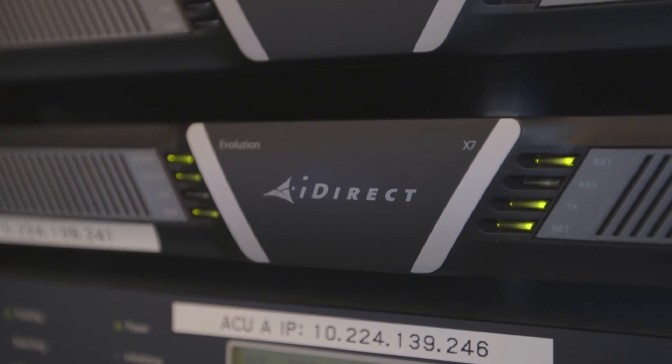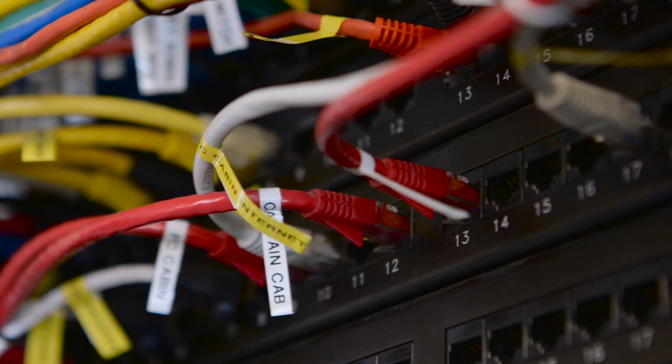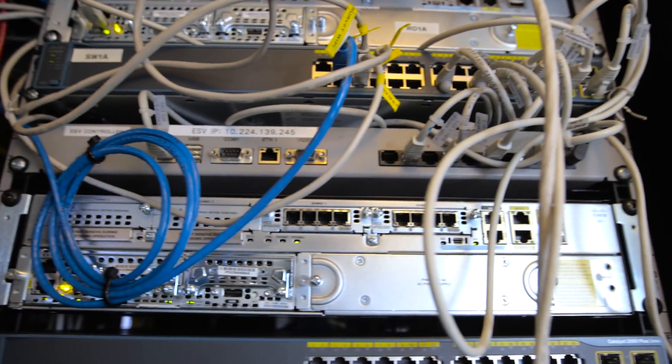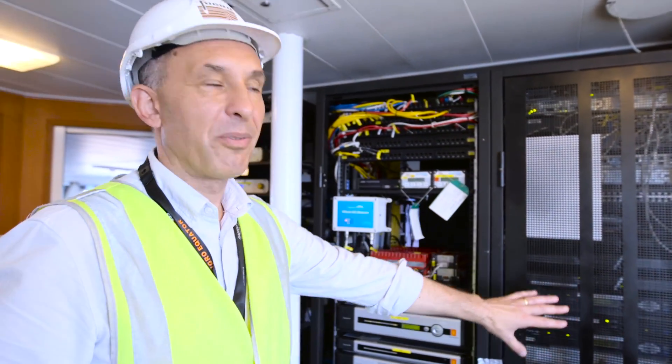We also allow downloading of data from the internet, so the ship has Wi-Fi on board, meaning all of the crew can use their tablets or mobile phones and have internet access even when we're in the deep ocean. I think that's the favourite part from the ship's crew's perspective.